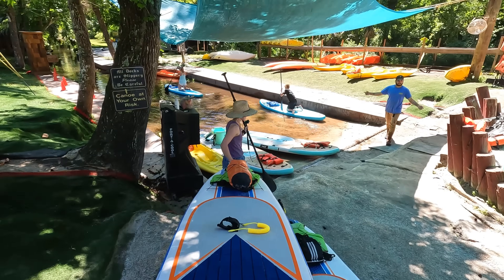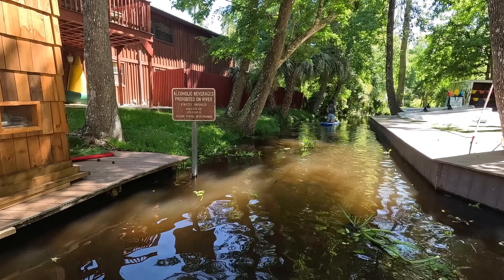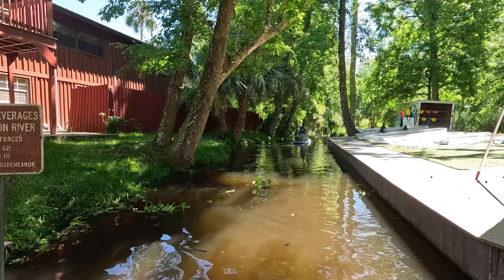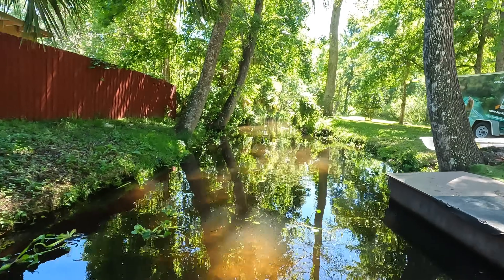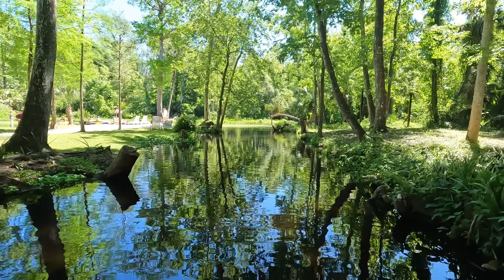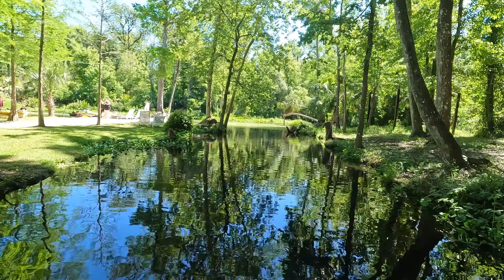With our boards now inflated and all our gear ready to go, it was time to begin our journey to the Emerald Cut. They do not allow alcohol here and they did check our bags. We've only been paddling maybe two or three minutes down this little waterway and we're already coming up on the run.